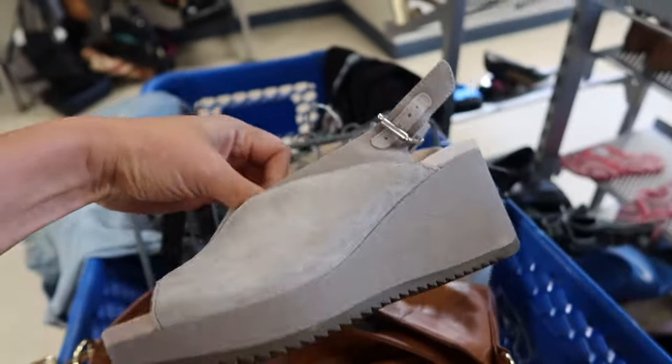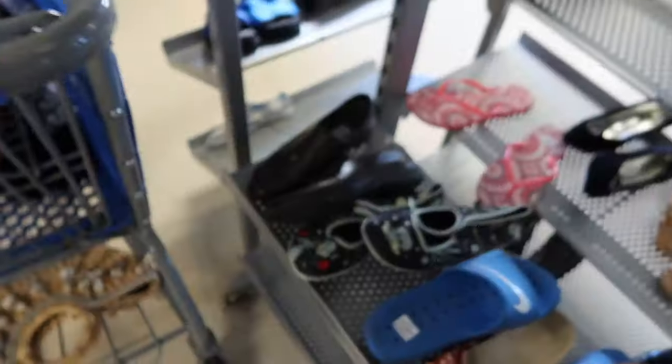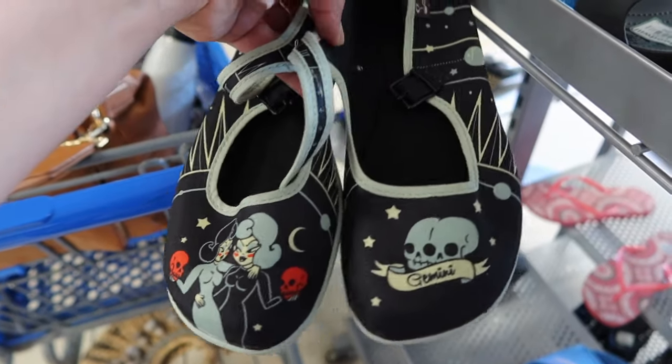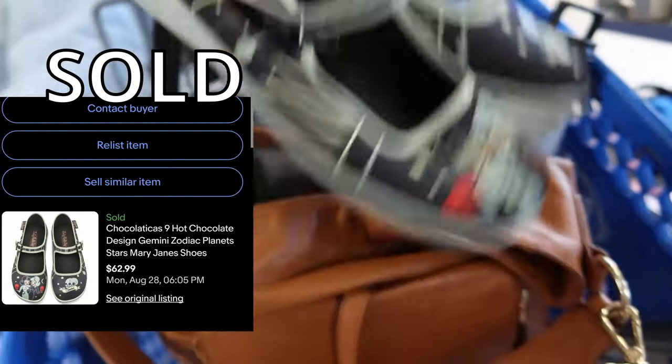Some bionic wedges and they're like in new condition. I've never heard of this brand before, but I grabbed them because they were so unique — and it's a good thing I did.